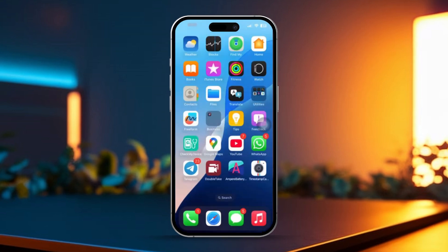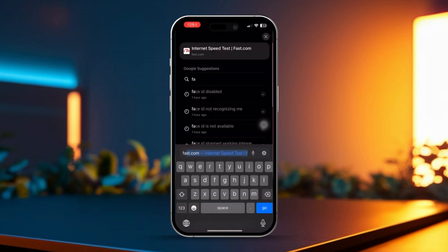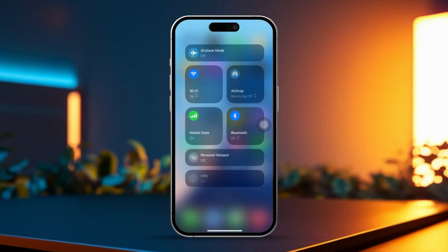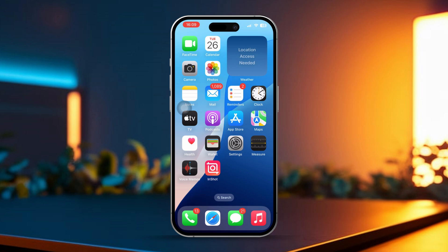Solution 1: Check your Wi-Fi connection. First, open up any browser and head to fast.com to check your internet speed. If your connection is slow, try turning on airplane mode for a few seconds, then turn it off. You can also try switching between Wi-Fi and mobile data. Another tip: move closer to your Wi-Fi router to improve the connection.